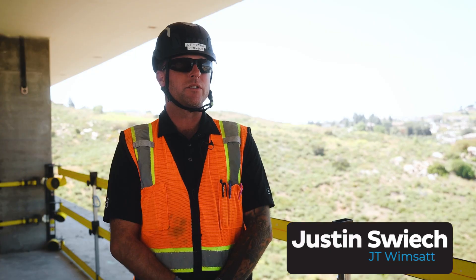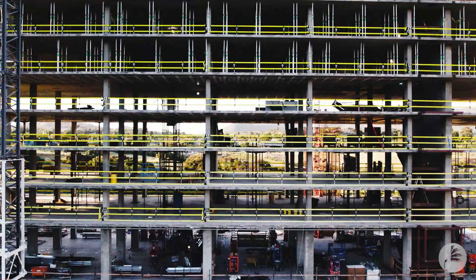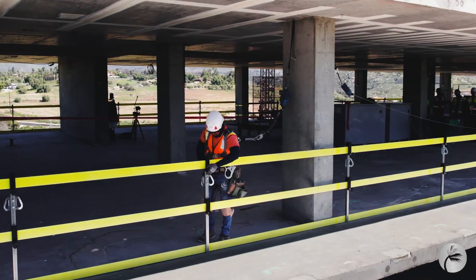Hey guys, my name is Justin Switch. I'm a general superintendent with JT Winsett. We're here today at one of our projects to talk about the web rail system.